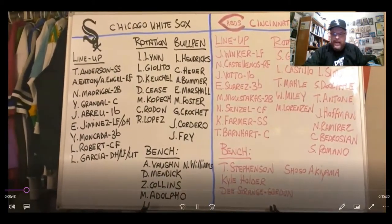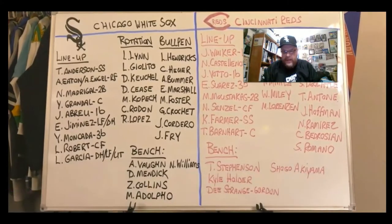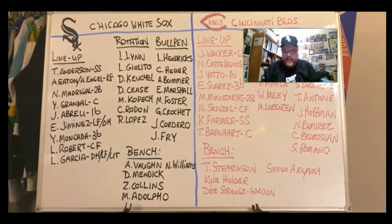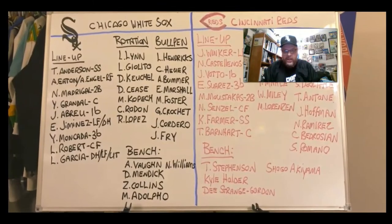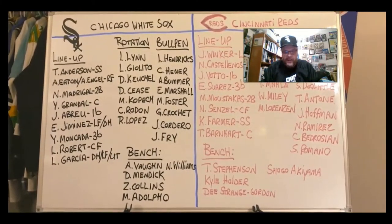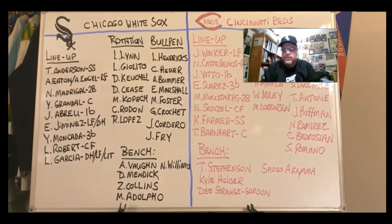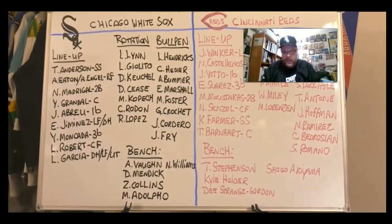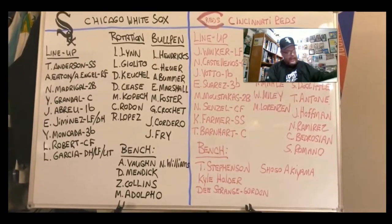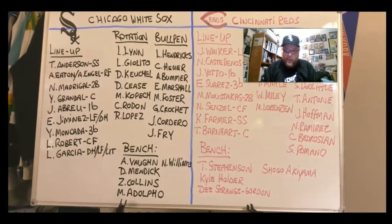As you can see, I have the video running showing the board. As usual with these comparison videos, I will go through the Chicago White Sox first, and then I will go through their opponent and compare the lineups, the rotation, the bullpen, and the benches. We are doing a comparison to the Reds because in 2021, just as they did in 2020, the White Sox will play the NL Central. And the Reds, as we all know, are in the NL Central. The White Sox will play the Reds on May 4th and 5th, and then again near the end of the season on September 28th and 29th.